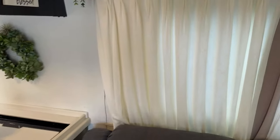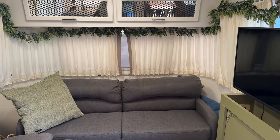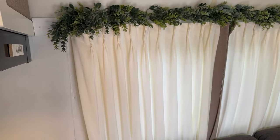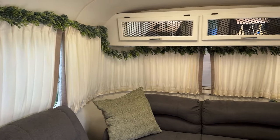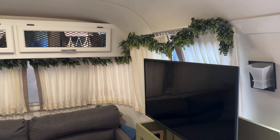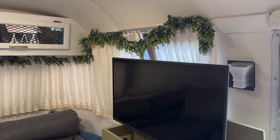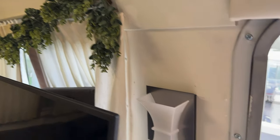I kept all of the window treatments because they are expensive to switch out. I did put some greenery around just to give it a little more fun. In my opinion it still doesn't have too girly of a feel since my husband and I are both in here. I used a staple gun and stapled the greenery to this leather-like material on the ceiling and around the walls — it's stayed really well.